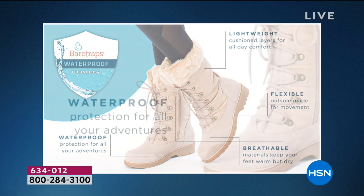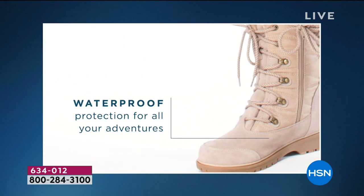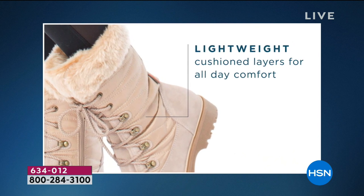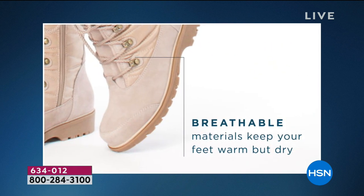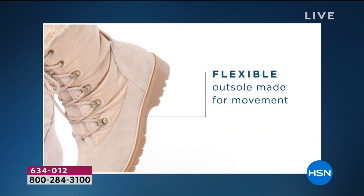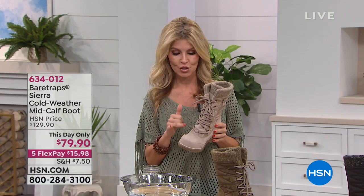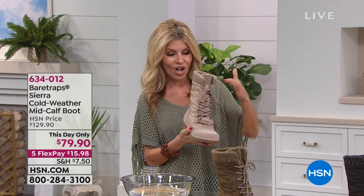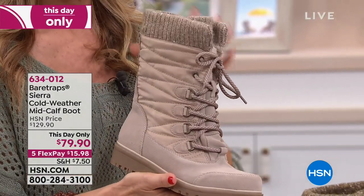You're going to have all this great comfort technology. They're very, very lightweight — not heavy at all. They have a great rubber bottom to help you from slipping and sliding. The materials are breathable, so even though your foot feels nice and warm, it's not going to be hot and sweaty. They've got you covered. You have suede here, some nylon, and a great sweater knit around the top — super fashionable and adorable.